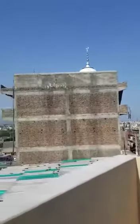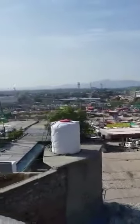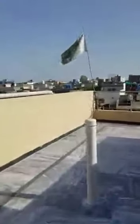This is the top floor. The petrol pump and the main IJP road are visible. This is the front floor, and the camera is set up here.